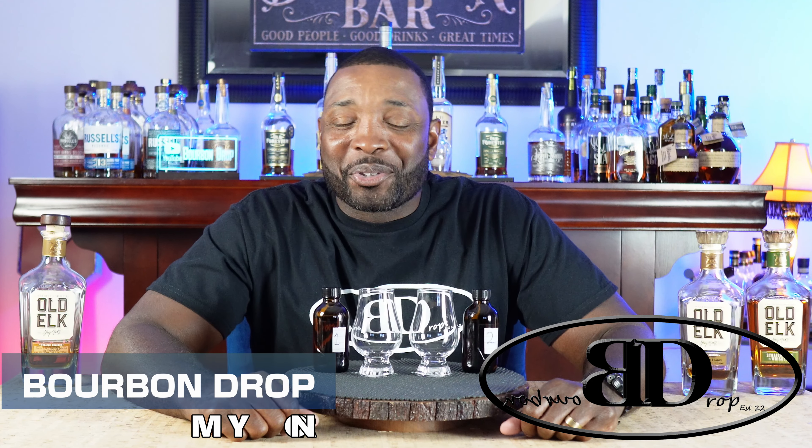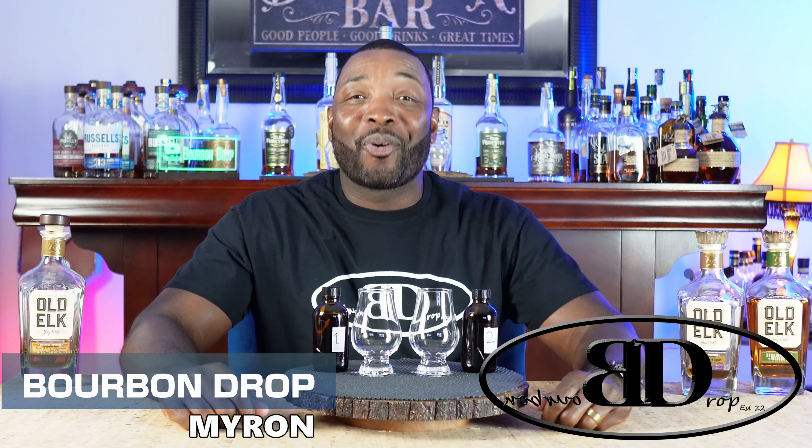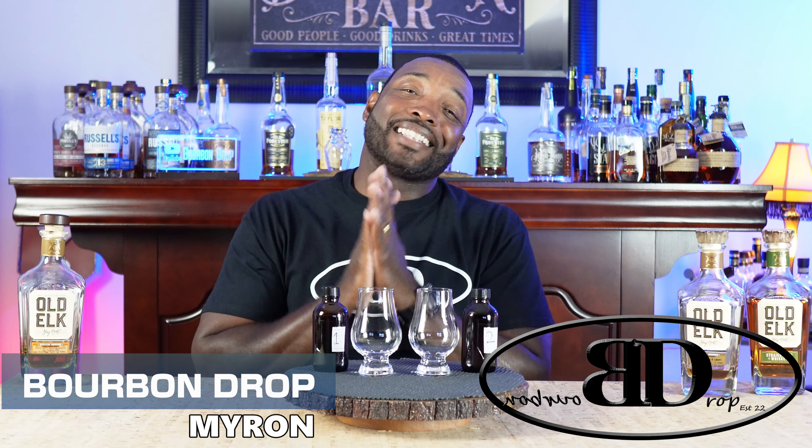Thanks for tuning in to Bourbon Drop. I'm your host Myron. Today I've got to give a big shout out to Chris Roll — hopefully I'm pronouncing his last name right. He goes by the handle Minnesota 7th.